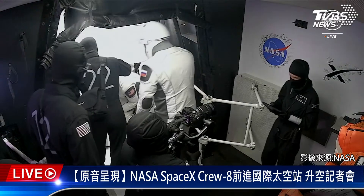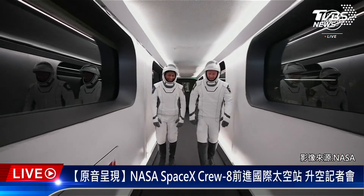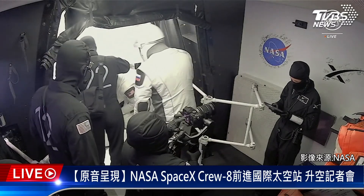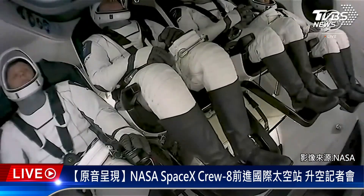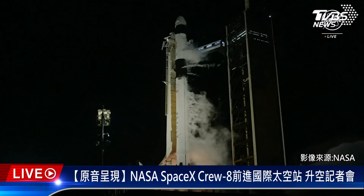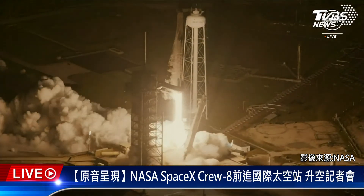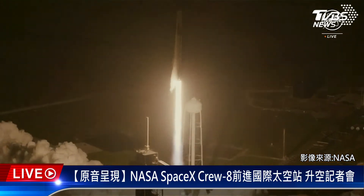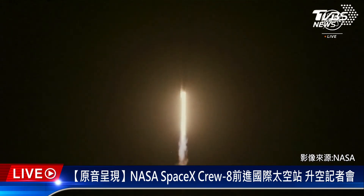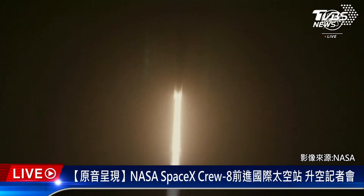Seeing no further questions, we'll wrap things up. Thank you to the media here in the room and those who asked questions over the phone. Thank you to our panel — Steve, Joel, and Sarah — for being up late to take our questions. A reminder about docking: Crew 8 is well on its way, and docking to the International Space Station is set for Tuesday, March 5th, at approximately 3 a.m. Eastern. Coverage begins at 1 a.m. Eastern on NASA TV. Go NASA, go SpaceX, and go Crew 8.